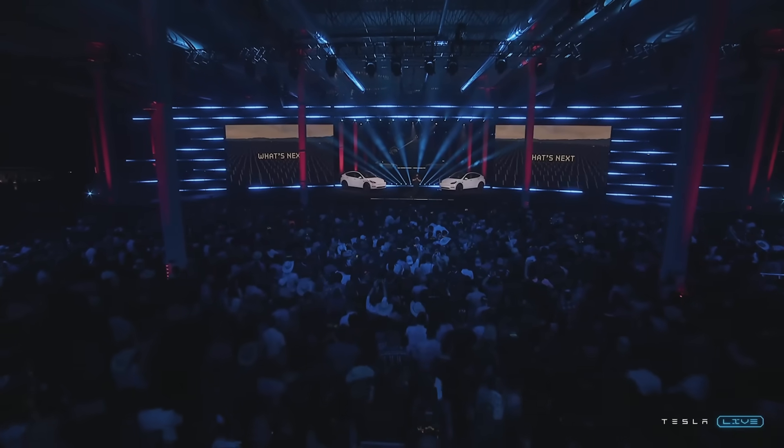Cybertruck is coming next year. We'll be in production with Cybertruck next year. We'll also be in production with Roadster and with Semi. And now, let us deliver our first Tesla cars made in Texas.